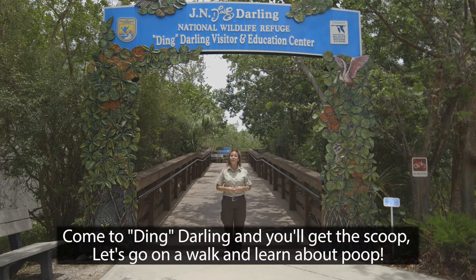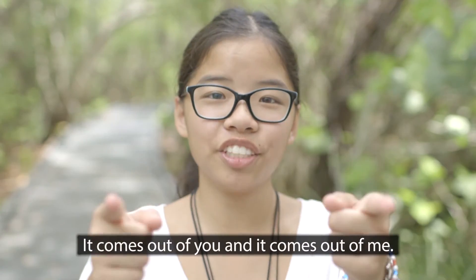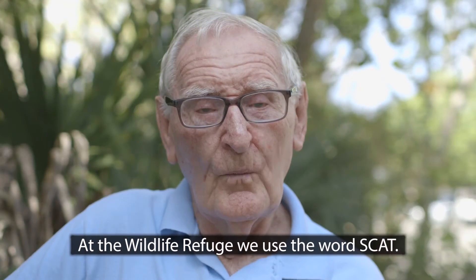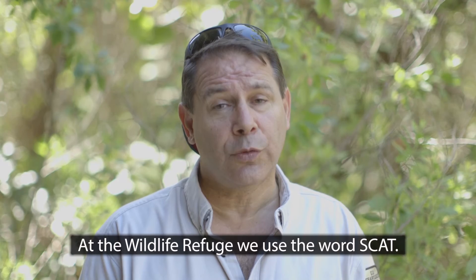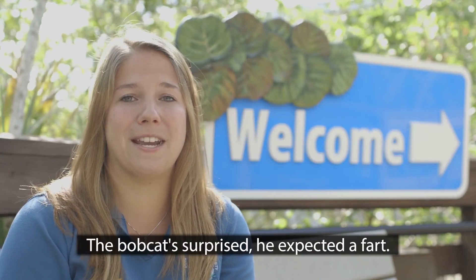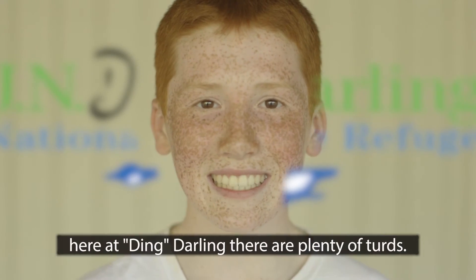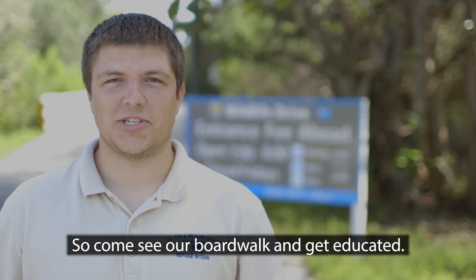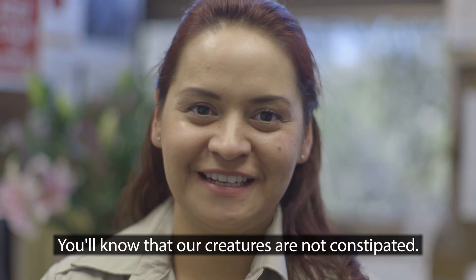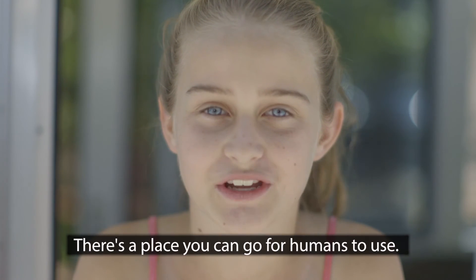Come to Ding Darling and you'll get the scoop — let's go on a walk and learn about poop! It's S and T, it comes out of you and it comes out of me. I know what you're thinking, but don't call it that. At the Wildlife Refuge, we use the word scat. Here's our first panel — that's where we'll start: the bobcat surprise, he expected a fart! Gators and rabbits and all kinds of birds, here at Ding Darling there are plenty of turds. So come see our boardwalk and get educated — you'll know that our creatures are not constipated. And when you come over, don't get confused: there's a place you can go for humans to use.